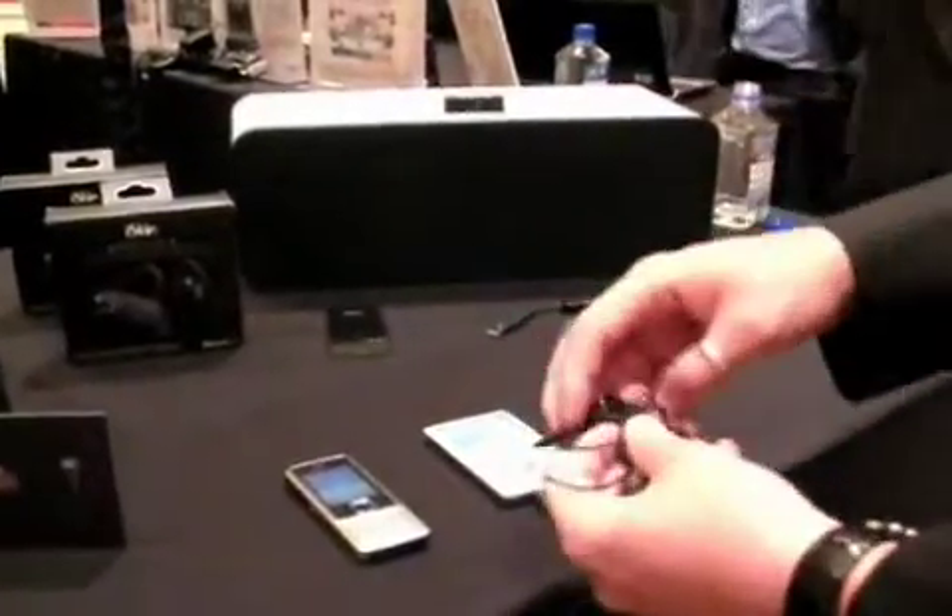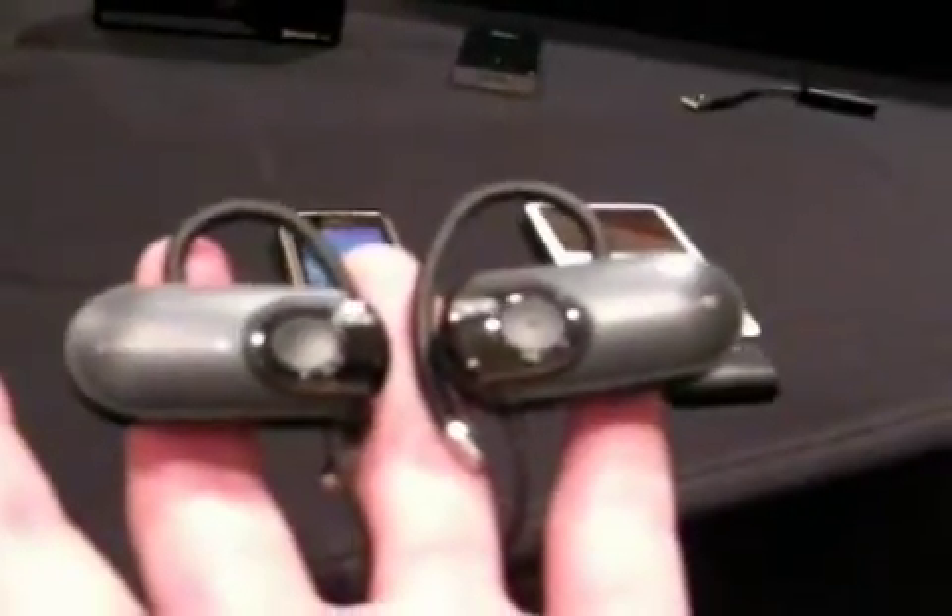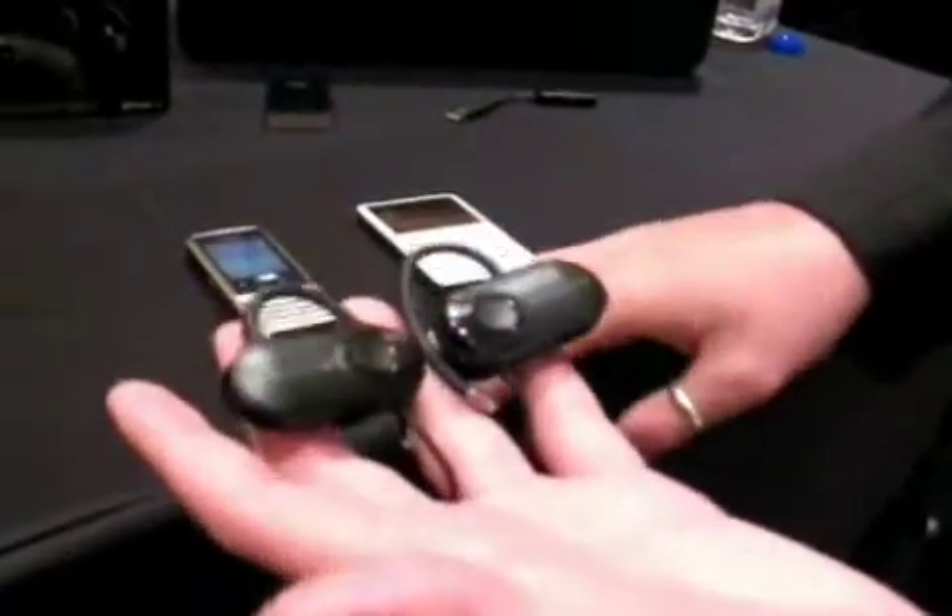Now pairing the TXRX and the F1 in a complete package — this is the F1 headset, and this is a Bluetooth stereo headset. It enables you to connect to your mobile phone as well as your iPod. So it's a dual pairing technology.